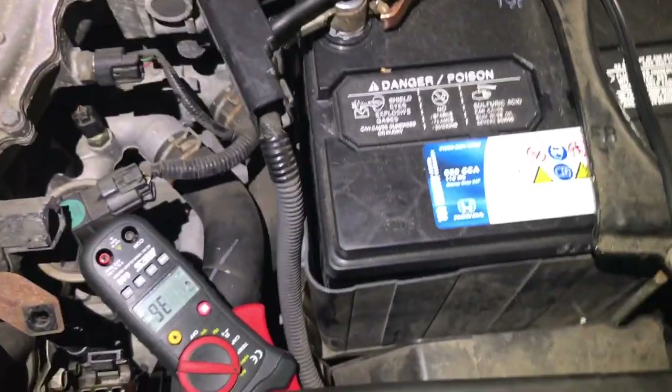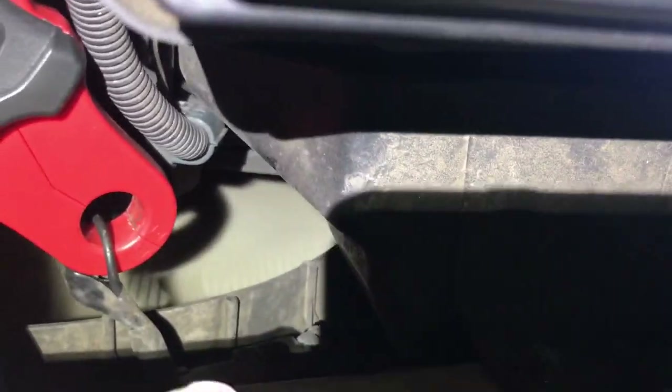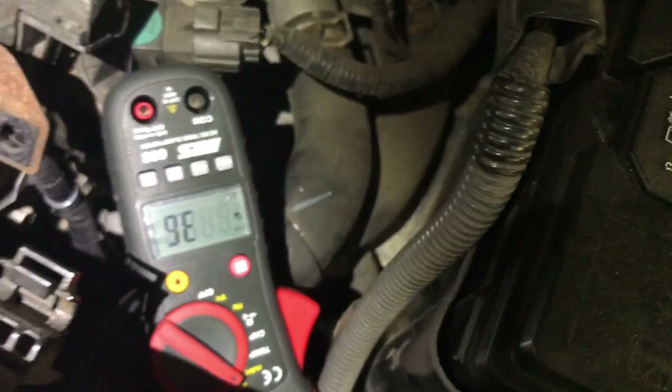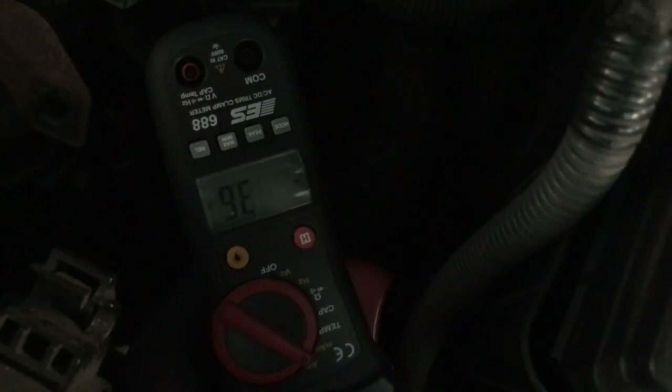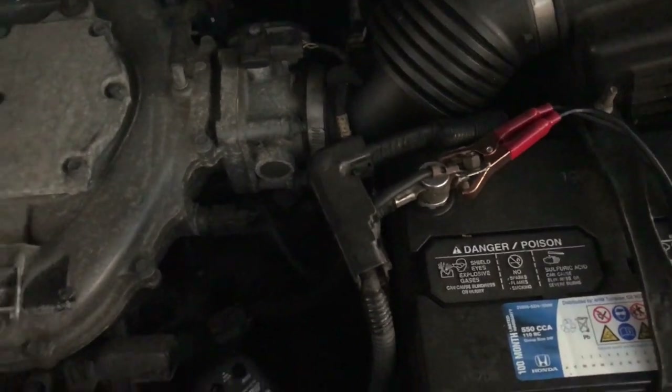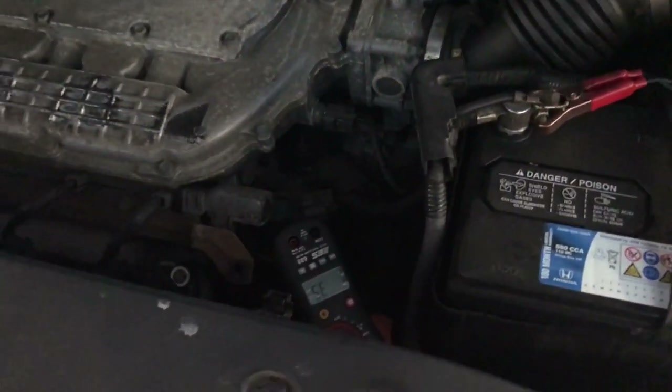I've got my small AC clamp attached to one of the fans. It's running in low speed with AC on — drawing only 3.6–3.5 amps. Battery is at 14 volts. I'm turning the lights on to put more load on, and I'm watching for those fans to jump to high speed. I have the other fan exposed as well.